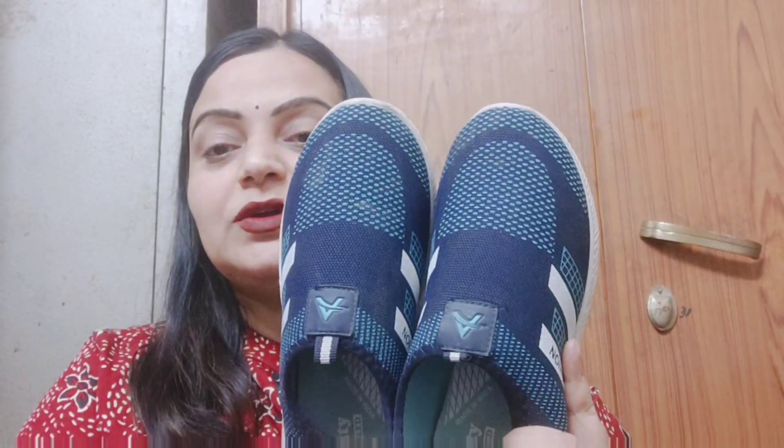So let's start with the first one. This is a shoe — a pretty good shoe. I have a good shoe for winter. I got it for around 450 rupees.